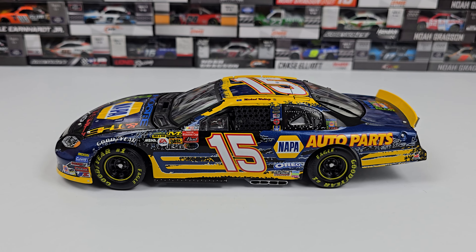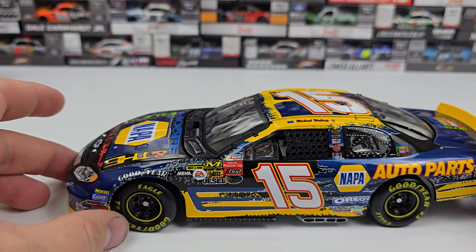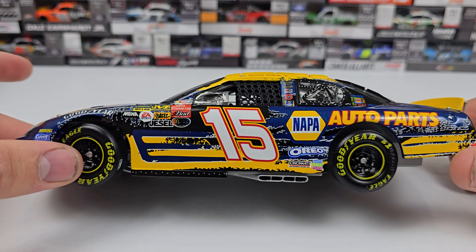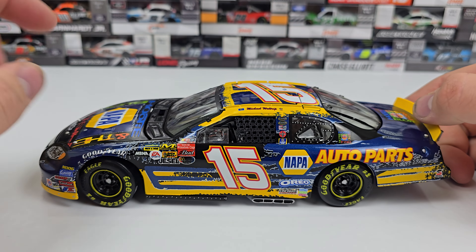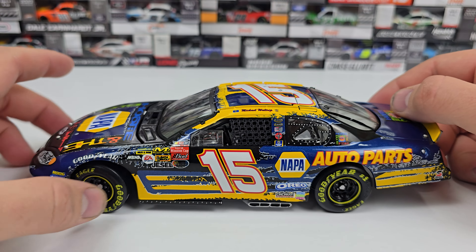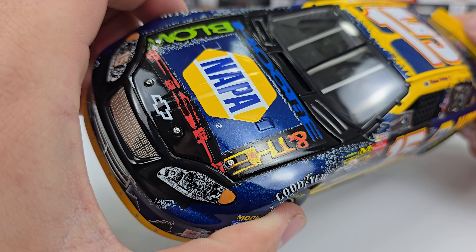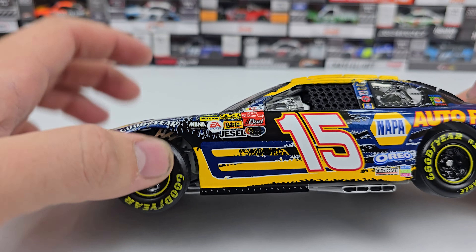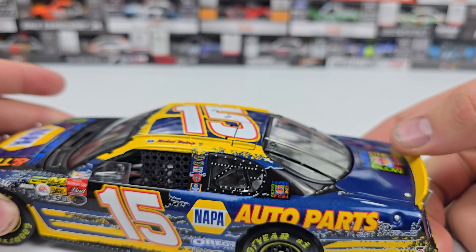If you look down the left side, we obviously have our number 15 and the NAPA Auto Parts logo — so it's a standard NAPA scheme. Then you can see what I would call almost like a tearing effect, where it looks like the paint is getting torn off the car. You can see the NAPA logo on the hood, Hootie and the Blowfish, then the black, and it seems like it's tearing off as it goes toward the back.